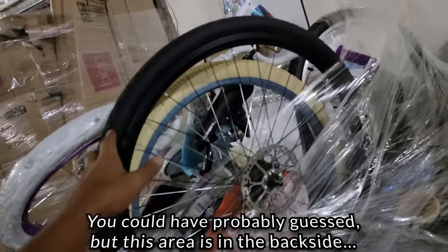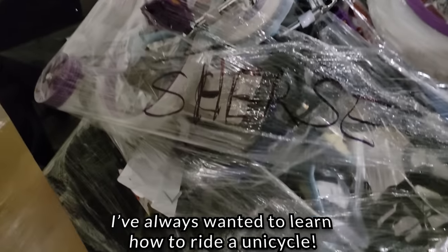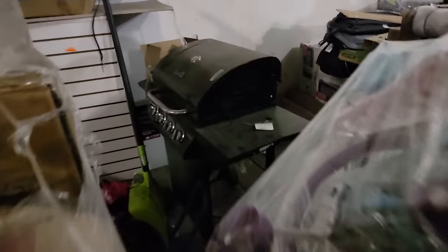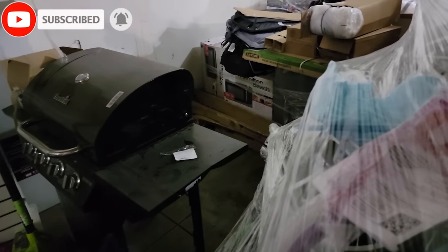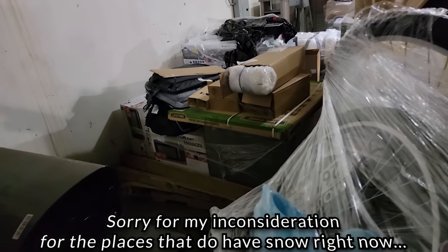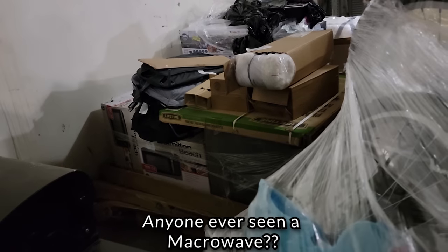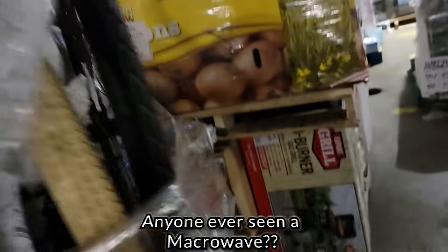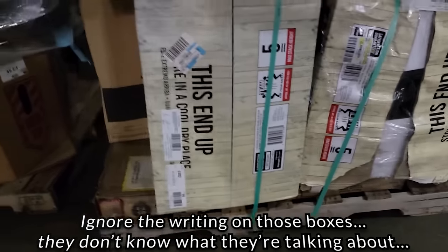Look at that - we got unicycles, pretty nice. We got clown bikes. Some grills hiding back there. Shovel - that's going to come in handy real soon. I know it's Christmas in July right now but there's no snow, thank goodness. Got some Hamilton Beach right there. Microwaves. Let's see what else we can find.